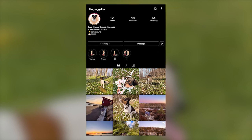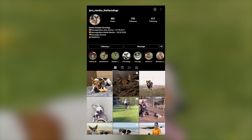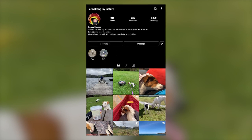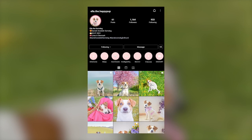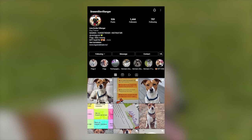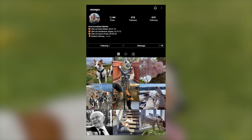But before we start our list, we'd like to take a moment to express our thanks to all the original Danish Swedish Farm Dog owners featured in this video — it would seriously not have been possible without them. Don't forget to check out these adorable dogs from the Instagram profiles linked in the description below. And now, let's begin the list.